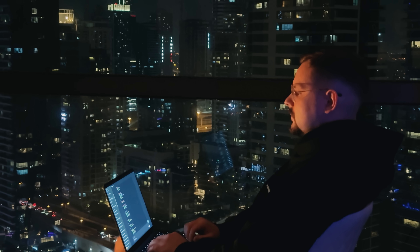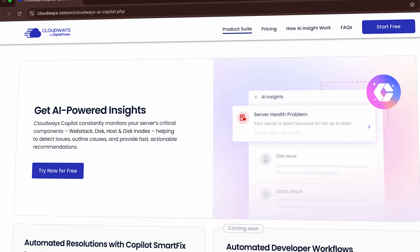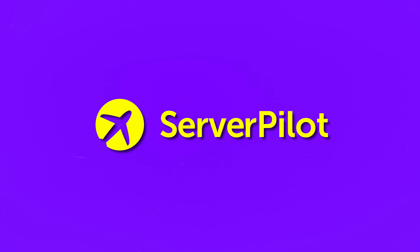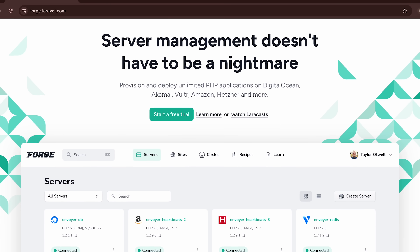That's my complete server management tools comparison. Each of these platforms covers different needs and workflows. Cloudways Co-Pilot stands out with AI automation that saves maintenance time and keeps servers stable. ServerPilot suits teams wanting more manual control. Forge is great for PHP and Laravel deployments.